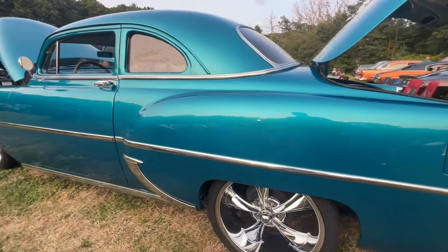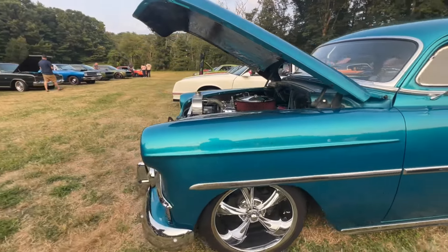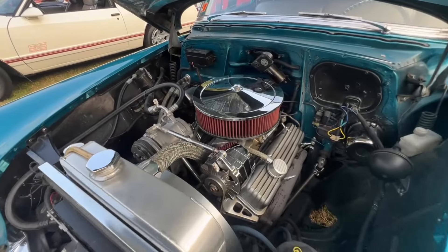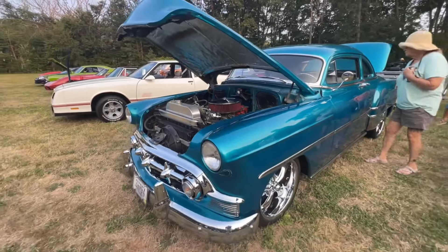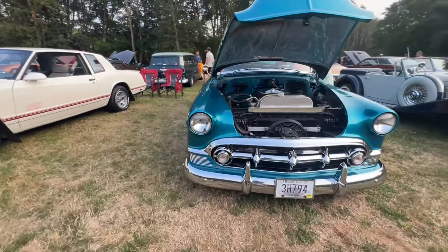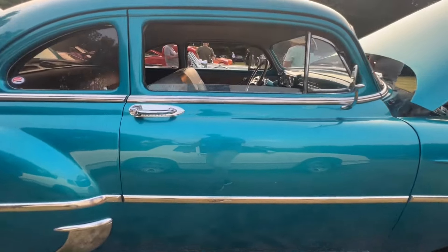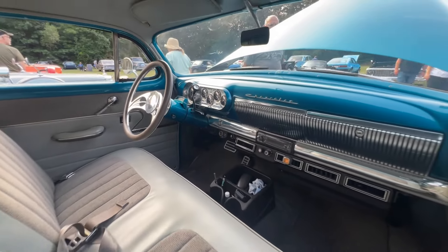So a '53 Chevy Bel Air — he saw it, he liked it, and he bought it. It's just that simple sometimes, folks. Get yourself out there, get an old car and have some fun. Pretty turquoise color, nice wheels, and a great interior. What more could you ask for?